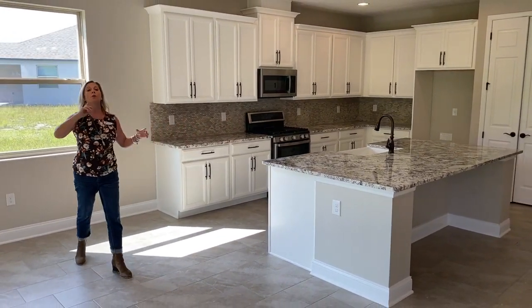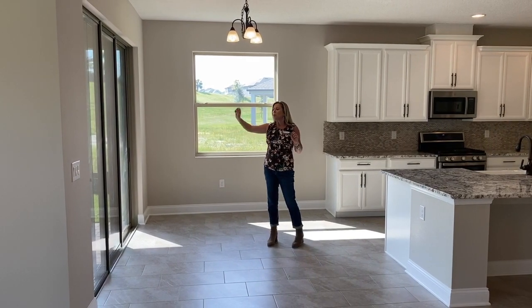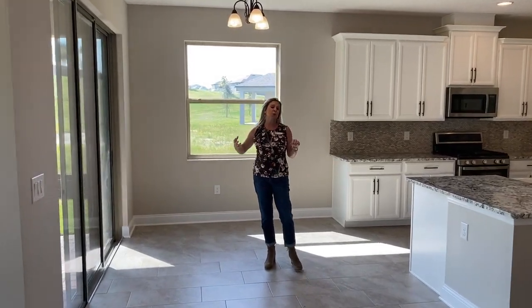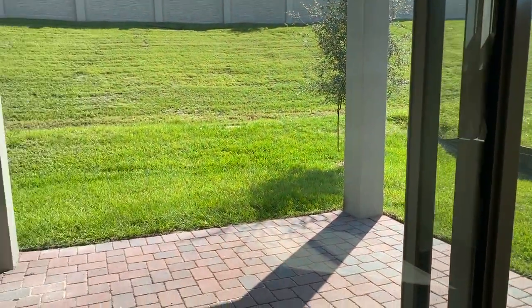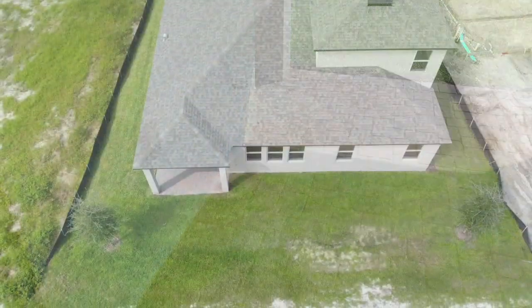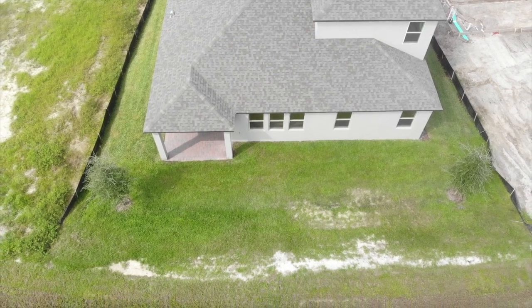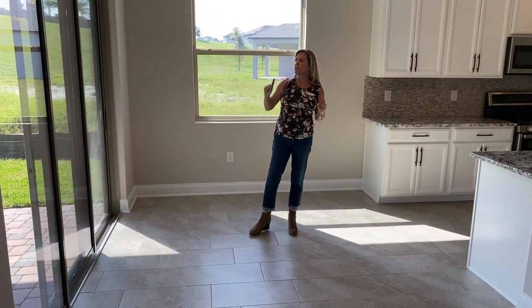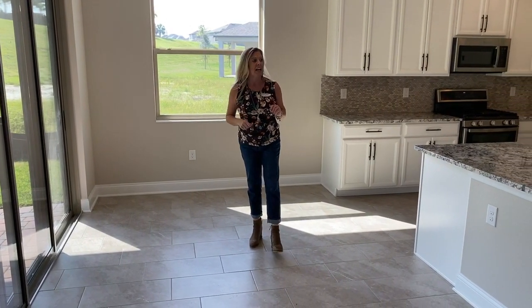Right here is your informal dining spot. It has beautiful triple sliders that go out to your covered lanai — it's got pavers and also has a gas stub-out. So if you're going to do a summer kitchen, you can add that in after the fact. You can also get a little sneak peek of the backyard. There is an incline that goes up to that wall, which gives you a lot of privacy.